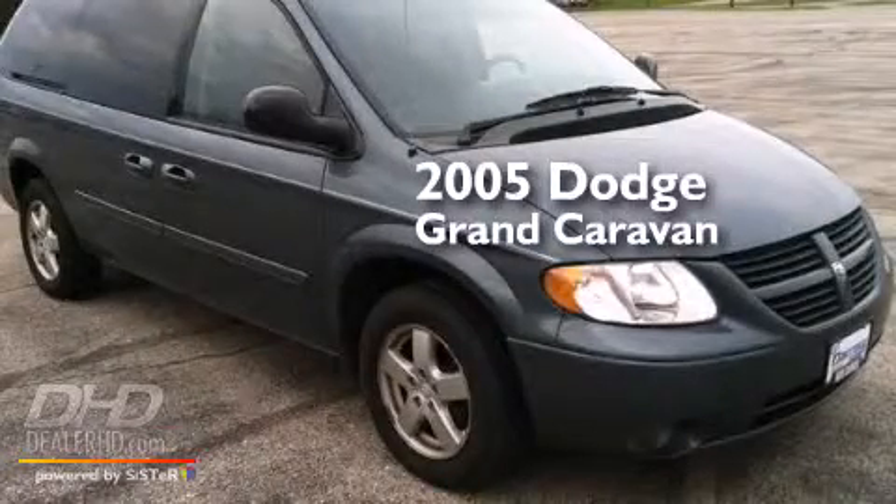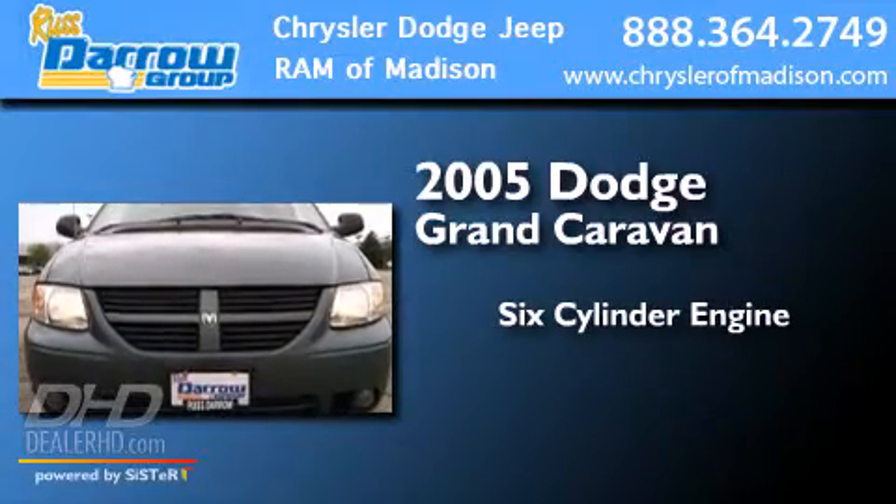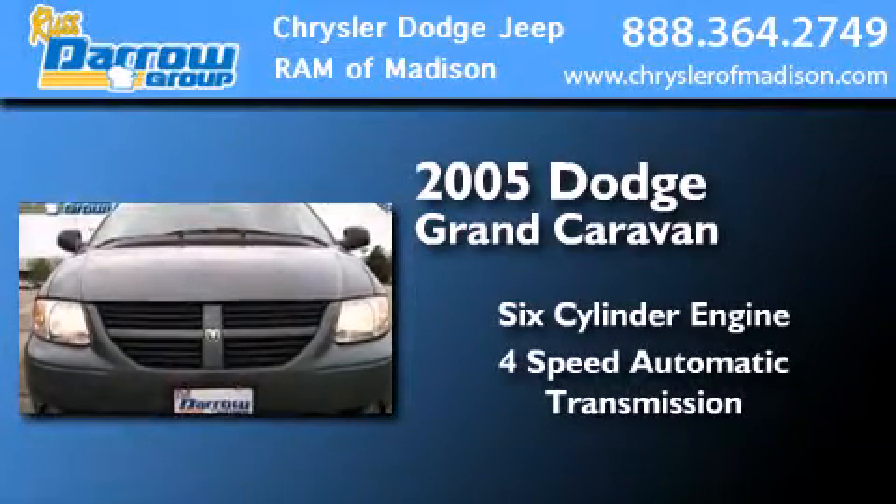This is a 2005 Dodge Grand Caravan. It features a six-cylinder engine and a four-speed automatic transmission.